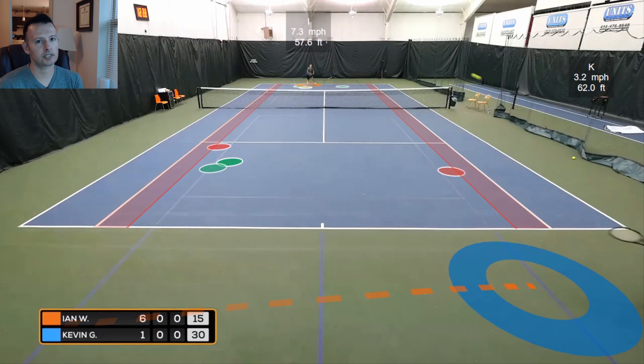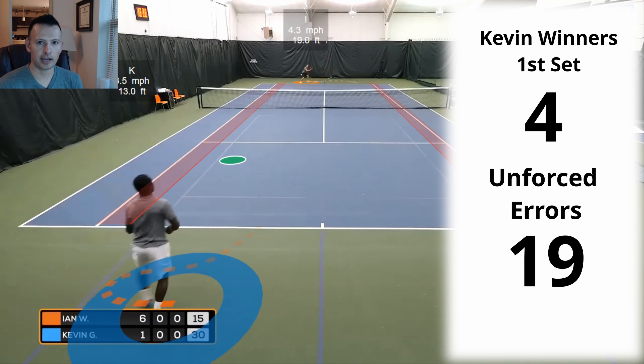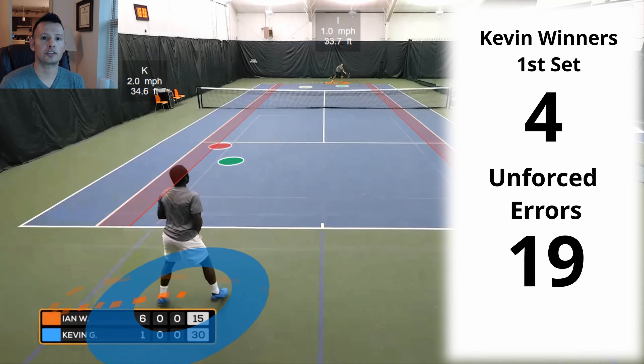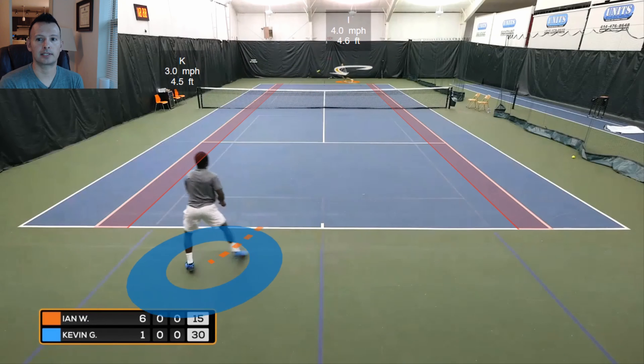Kevin's stats in the first set from the baseline were not very pretty. He had 4 winners with 19 unforced errors in the first set. He started to tighten things up, get more consistent, get more depth on his shots, and started to do more damage. Ian sensed this, he felt the shift, and he knew he had to come in more than 10 times in the second set.